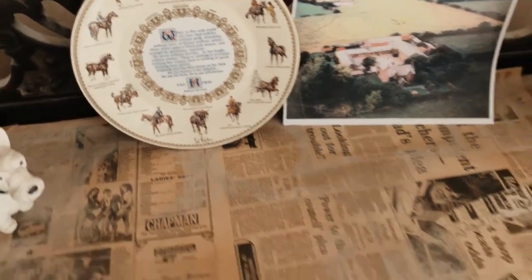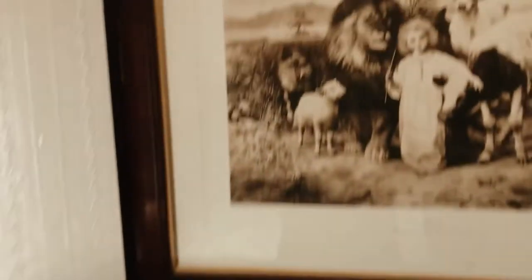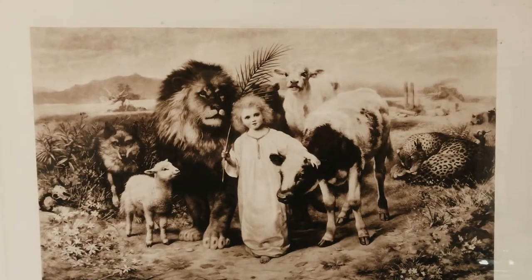And then we've got some really, really creepy stuff. That kid is creepy — I got a little video of that in a picture before. Yeah, it's creepy right.